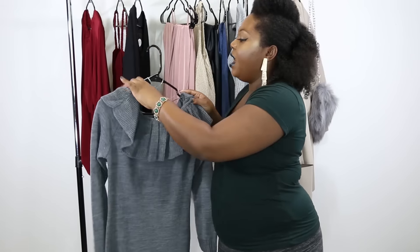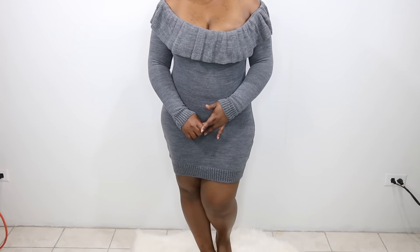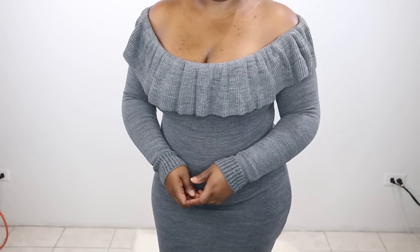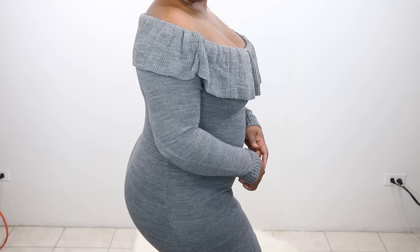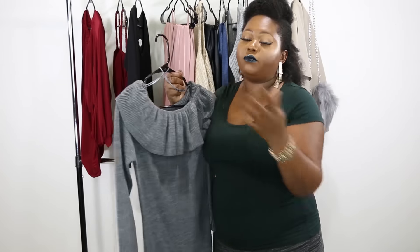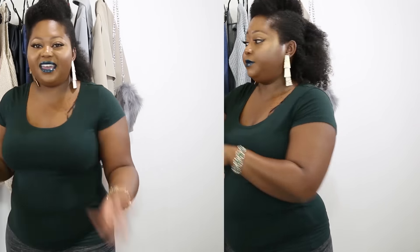Another sweater-type item is this dress — I fell in love with the ruffle detailing at the shoulder area. You can wear it off the shoulder or on the shoulder, however you wish. I love the long sleeves and the fabric is uber soft, really comfortable. Because it's on the mini side, I'd pair it with opaque tights or black or dark charcoal leggings. It's super cute and really unique — great for lounging at home or a cute lunch date.